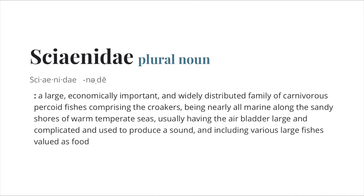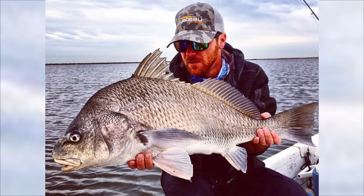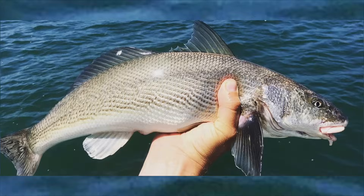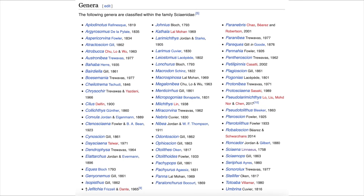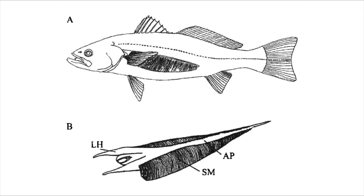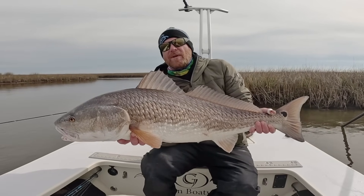Redfish belong to the family Sciaenidae, the drum family, which also includes croakers, black drum, freshwater drum or gaspergou — that's fun to say — corbina, speckled trout, and tons of others. They're called drums because of the noise they make — a low thumping sound, kind of like a drum. They do it by rubbing muscles against their swim bladder, mostly during spawning activities, but also when you drag them over the gunwale of a boat.